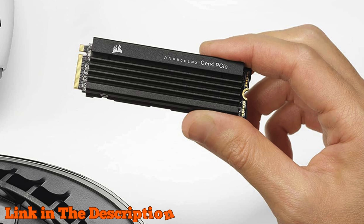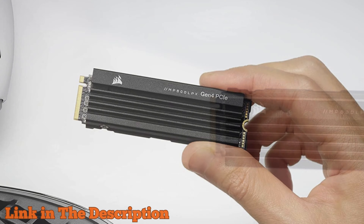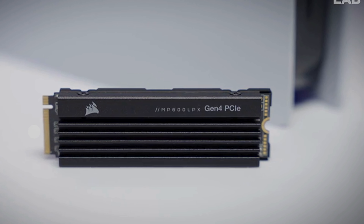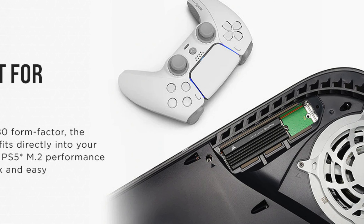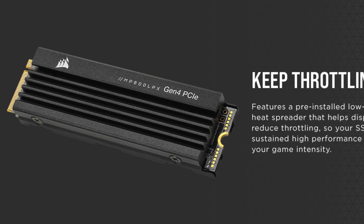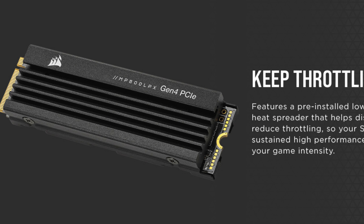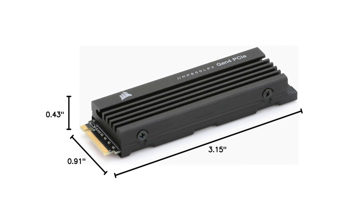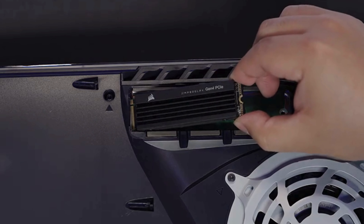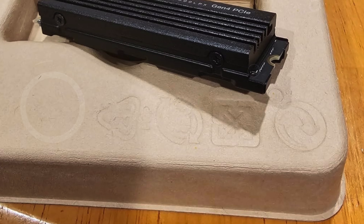Number 1: the Corsair MP600 Pro LPX is the ultimate storage solution for your PlayStation 5. This 2 terabytes M.2 NVMe PCIe Gen 4 SSD offers extreme performance, featuring lightning fast sequential read speeds of up to 7,100 megabytes per second and write speeds of 6,800 megabytes per second. Designed specifically for gaming, it expands your PS5 storage capacity without sacrificing speed. The high-speed PCIe Gen 4x4 interface ensures maximum bandwidth, making large game files load faster than ever. With capacities ranging from 500 gigabytes to 4 terabytes, the MP600 Pro LPX meets the storage needs of any gamer.